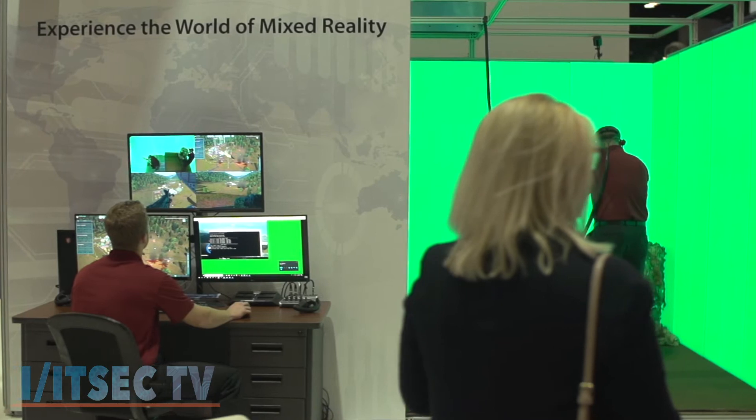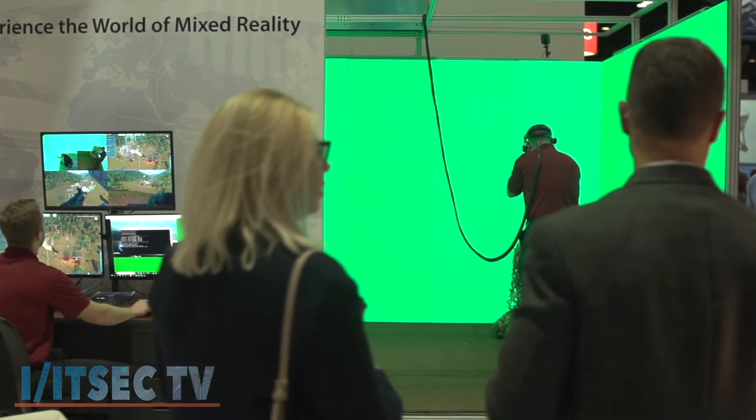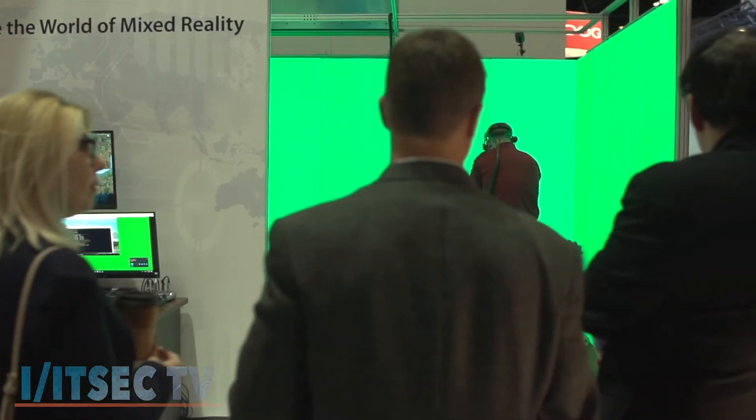And is it safer to train this way? Of course, it's very safe to train this way. There are good aspects to all different types of training. This particular one we believe is probably the most immersive experience that you're going to have today, because it actually puts you in the training itself as opposed to just sitting in a virtual environment. No doubt about it.